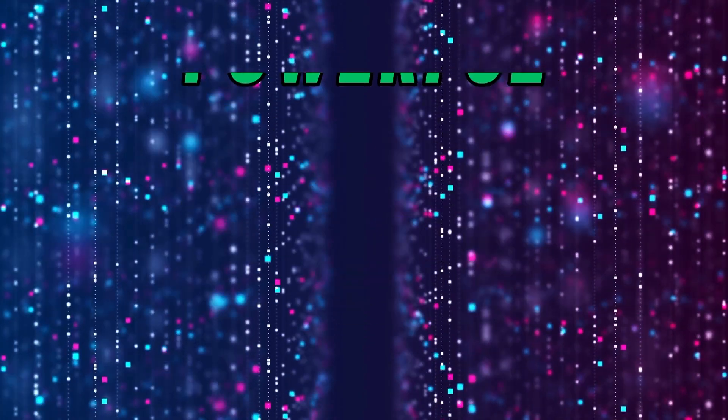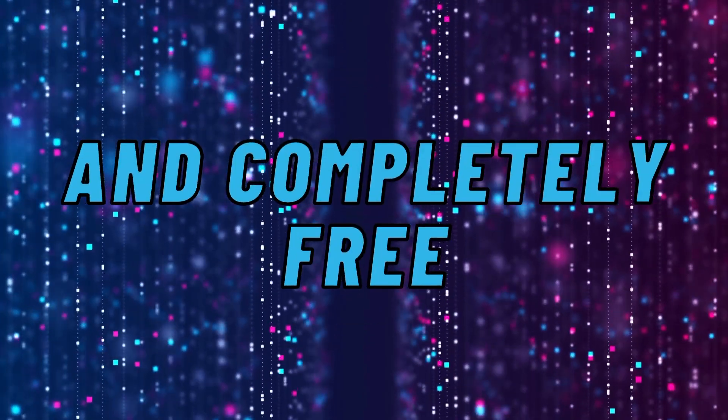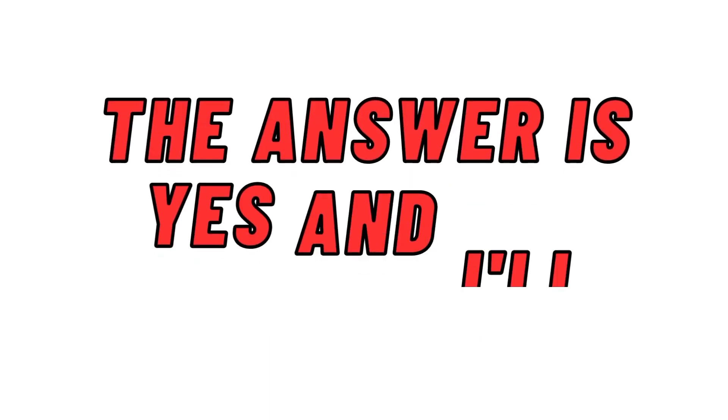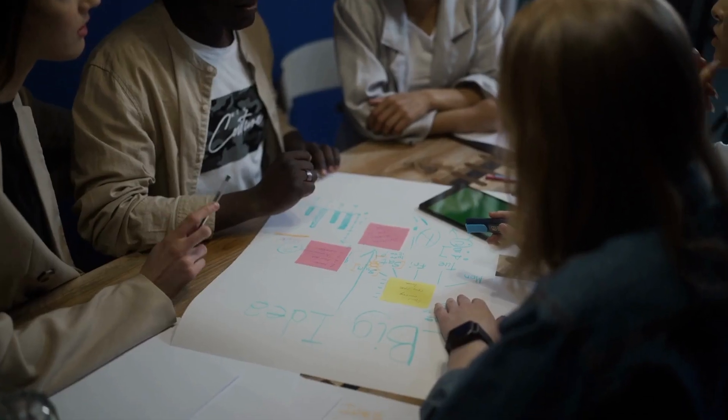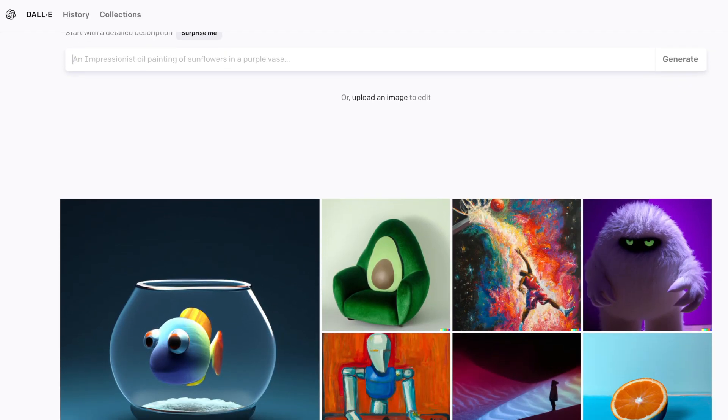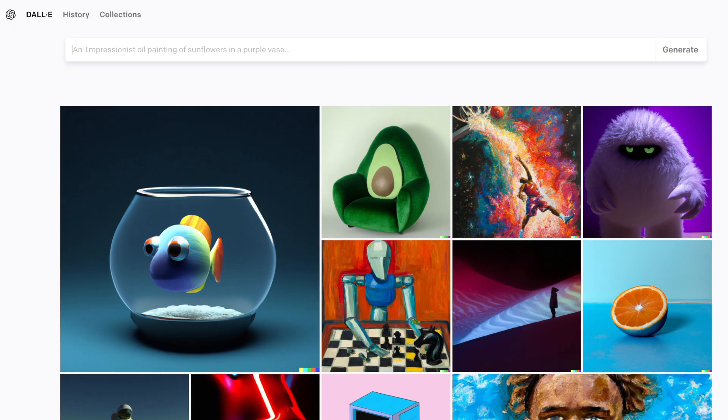To sum up, DALL-E is incredibly powerful, legal to use, and completely free. But the real question is, can it actually help you make money? The answer is yes, and I'll show you how. I'll give you two examples of people selling artwork on Etsy and making a profit, and then demonstrate how DALL-E can be used to create similar or even better images.